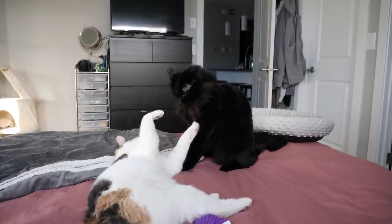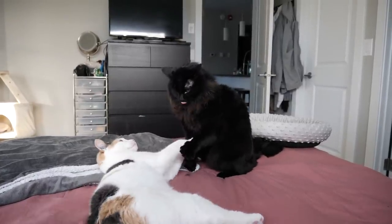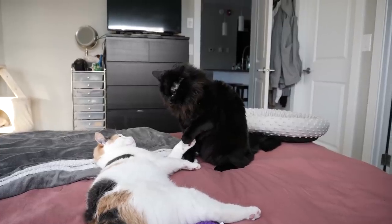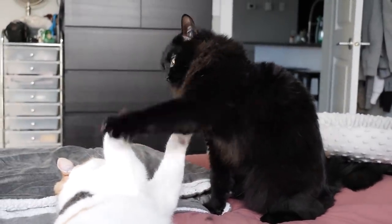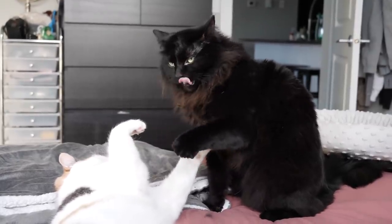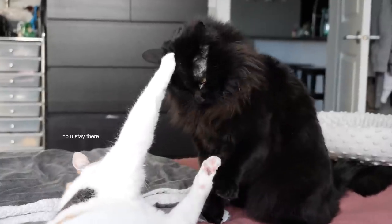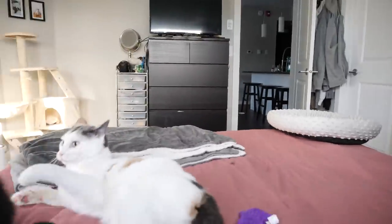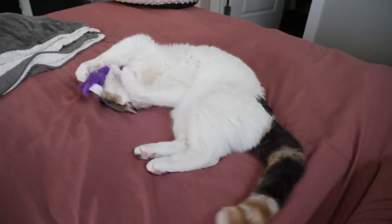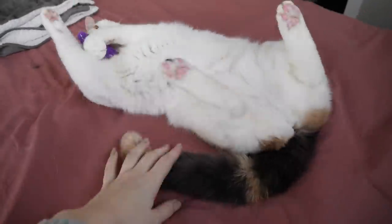Sadie, don't kick him in the face. JJ. You're enjoying that toy a lot — your tail's even getting poofy.